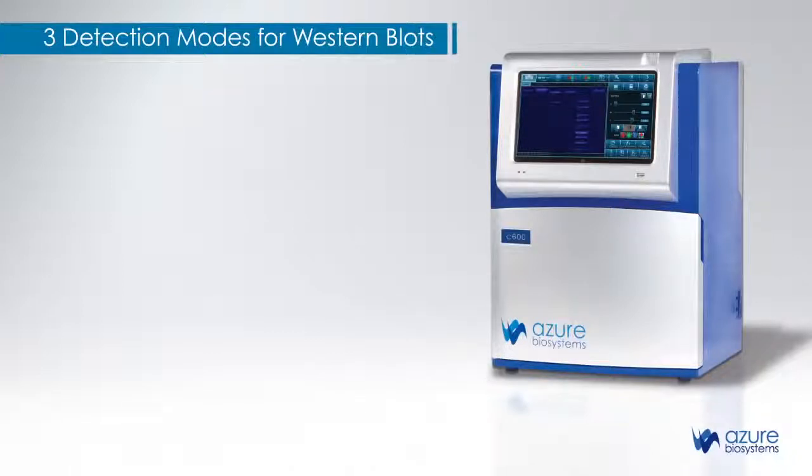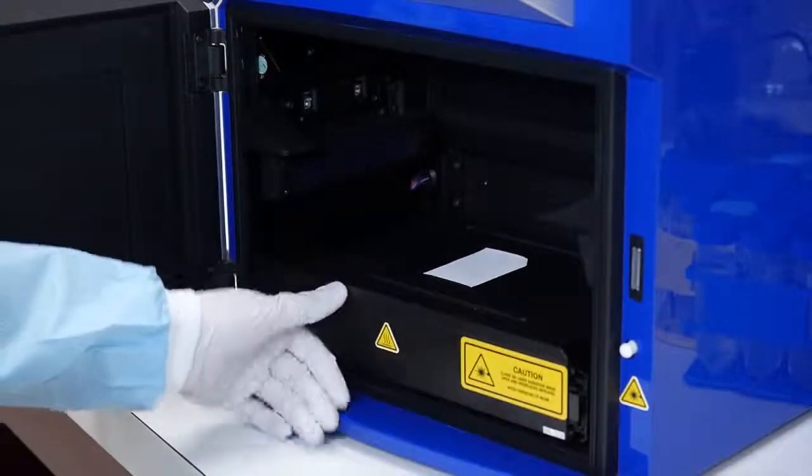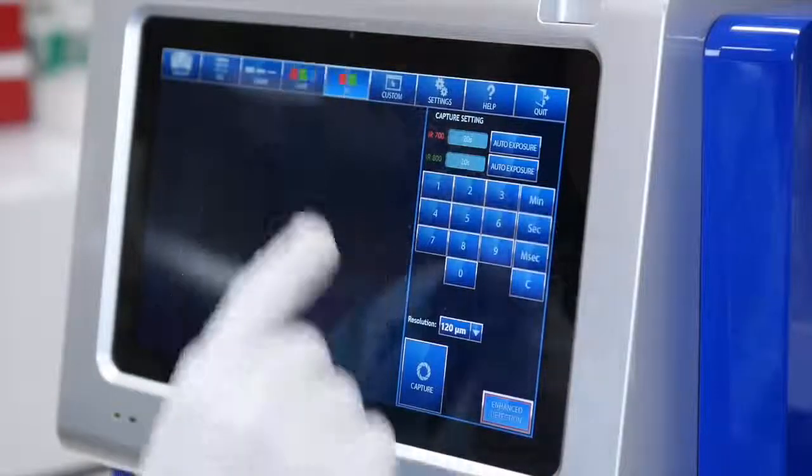Azor Biosystems is the only manufacturer to offer laser-based near-infrared fluorescence, LED-based visible fluorescence, and chemiluminescent detection all in the same system. Capturing images in any of our application modes is easy: place your sample in the system, select your sample type, press capture.